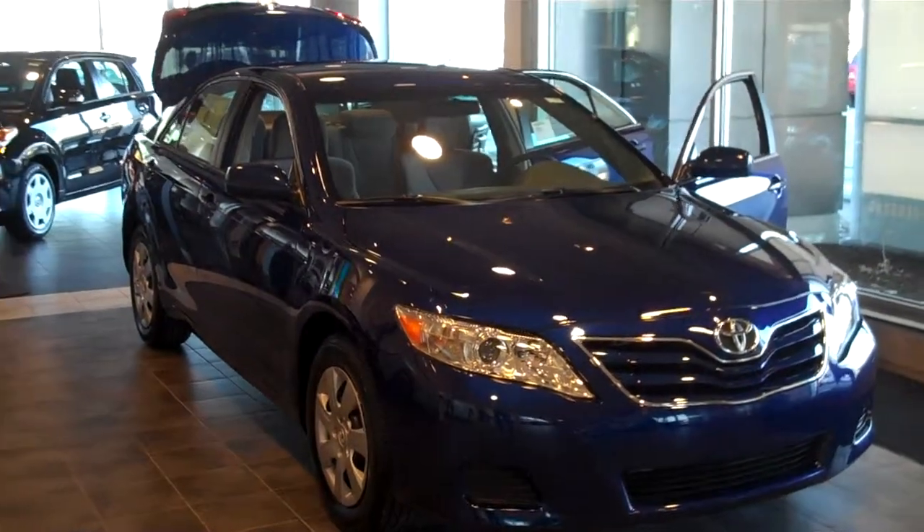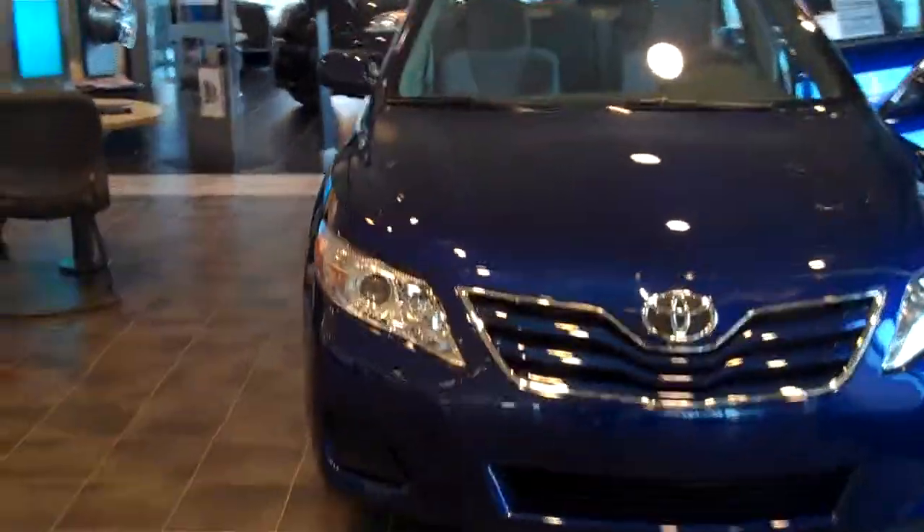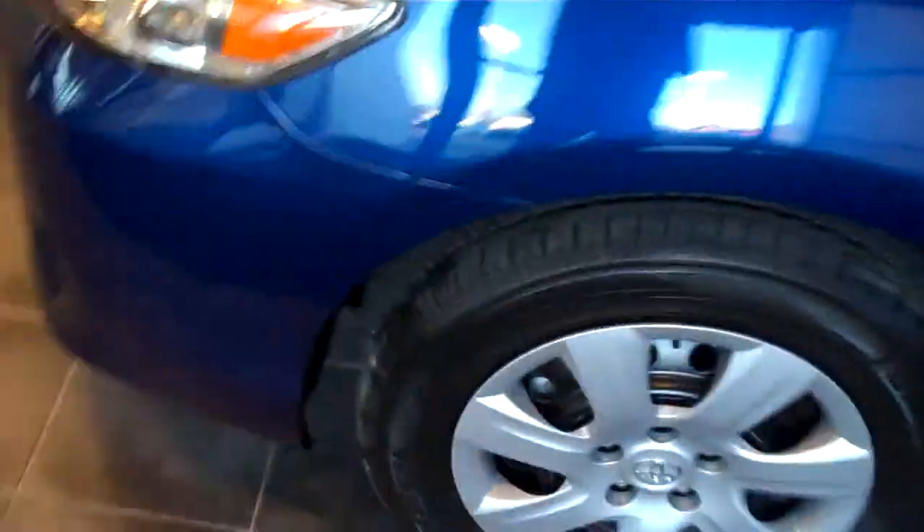This is our 2010 Toyota Camry Blue Metallic here at Labadee Toyota Scion. This vehicle is an LE, four-cylinder. The vehicle does have 16-inch wheels, plus your star safety system. This is a base model.